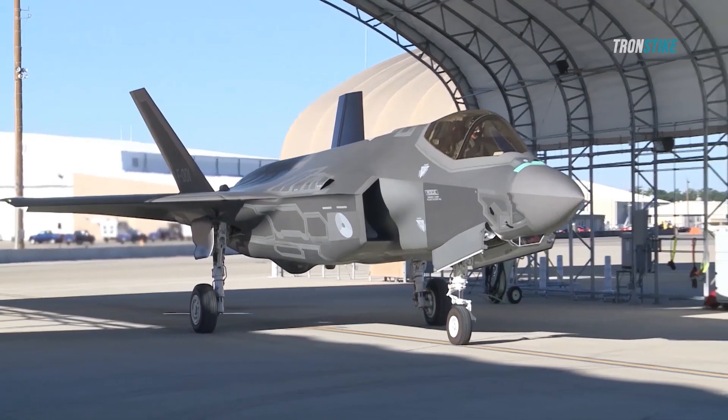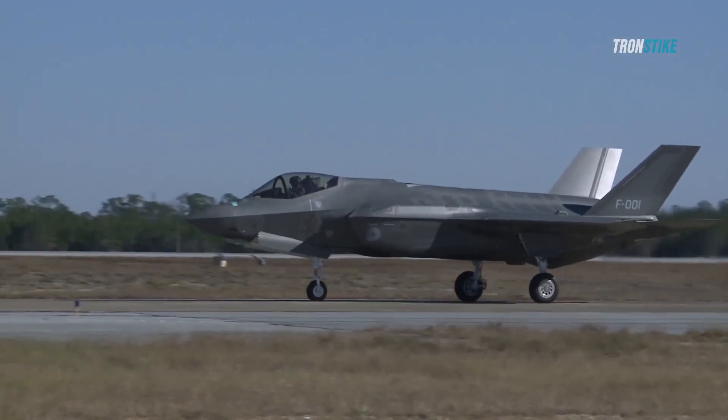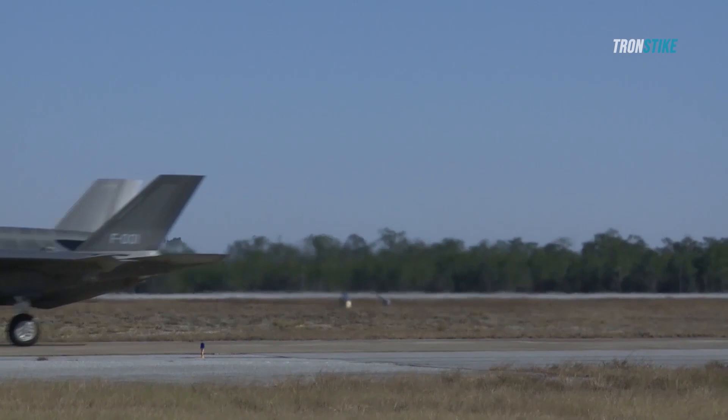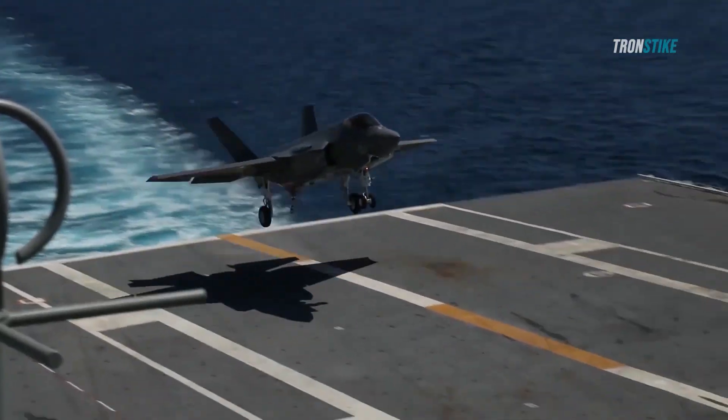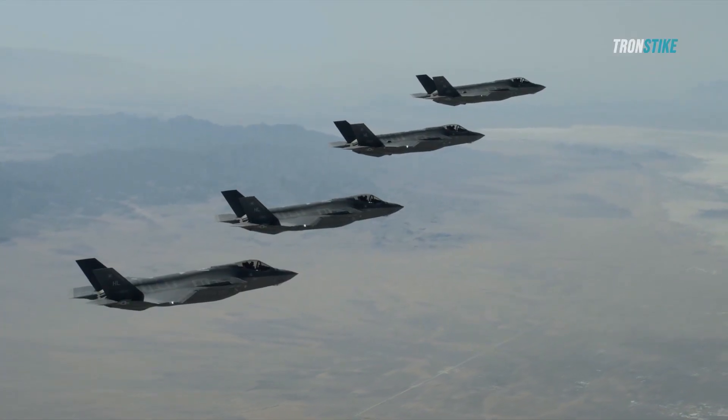The F-35 Lightning II is also expected to be a force multiplier. It is designed to work with other aircraft and ground forces to create a network of sensors and weapons that can overwhelm enemy defenses. This could give the U.S. military a significant advantage in a future conflict.